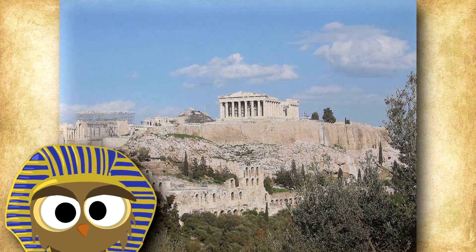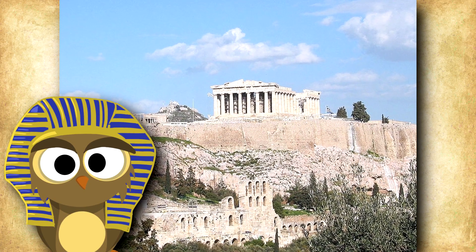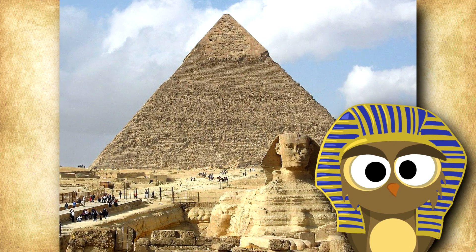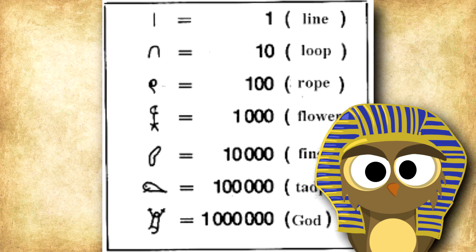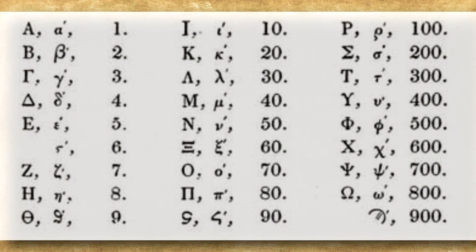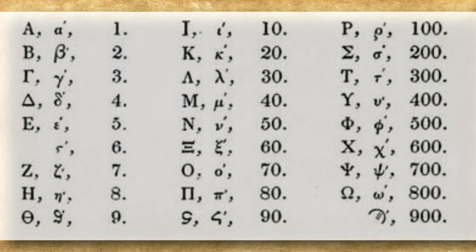When people eventually settled down, they had more time to think and develop language and numbers. The ancient Egyptians used their letters as numbers before developing this system, and it's believed that the Greek system was also inspired by the Egyptians. The Greek system is a little more complex, with each letter representing a number and letters being paired to make larger numbers in between.